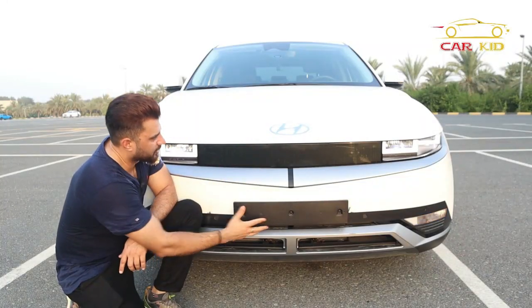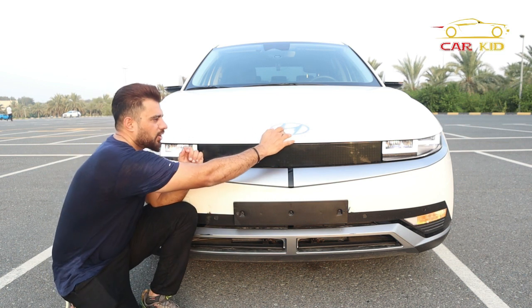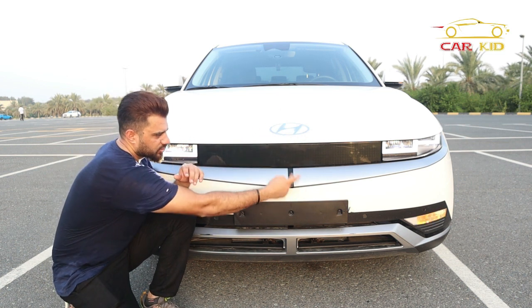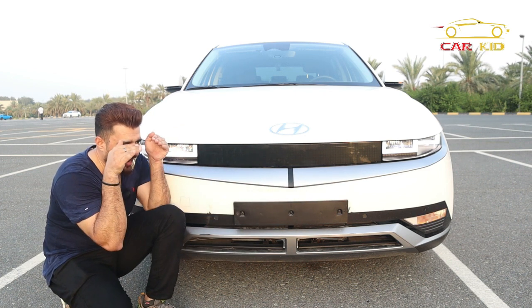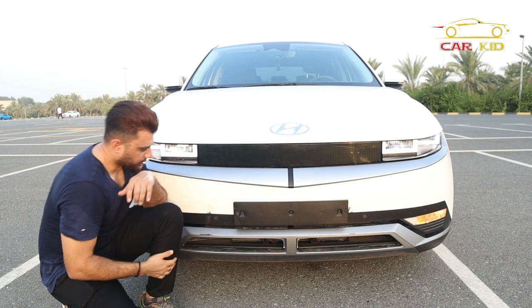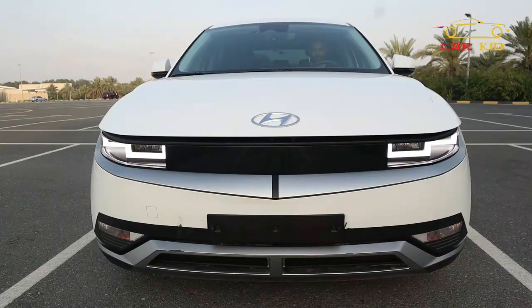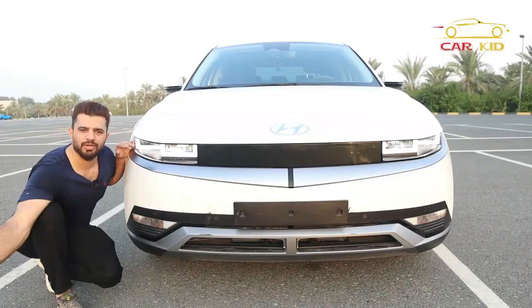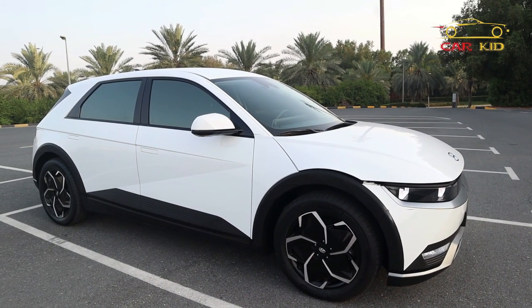Everything here is pixel design — the Hyundai logo, the lights on the side, and the strip in the center. From far away it looks like it has a corner, but it's actually straight. You have some sensors, the indicators, and the turn signals. This is the futuristic front look of the IONIQ 5.